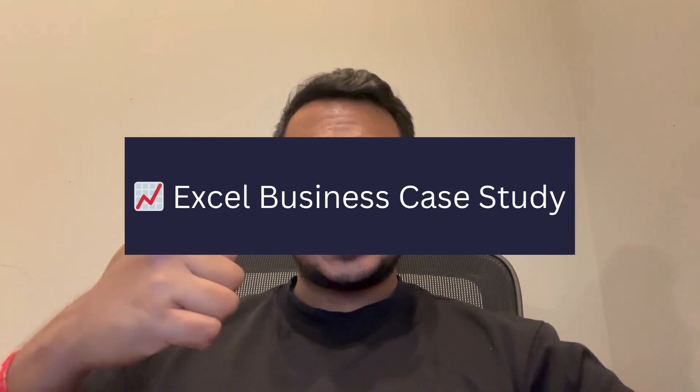Remember: good design equals good storytelling equals good job offers. For number three, do a business case study using Excel. I understand it's not sexy, but Excel is still king in so many companies. Analyze something simple like monthly revenue trends, customer retention, or budgeting forecasts. Show your skills using pivot tables, VLOOKUP, XLOOKUP, dashboards, or data cleaning.